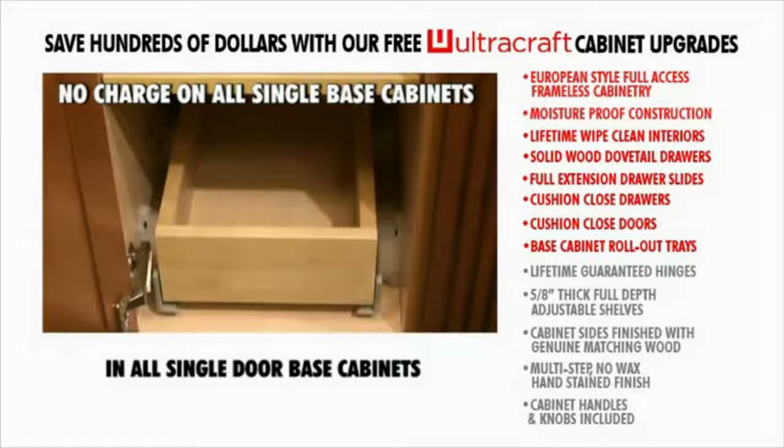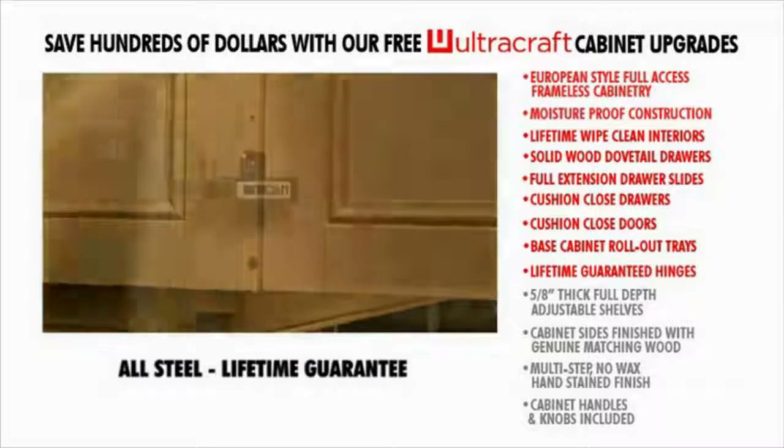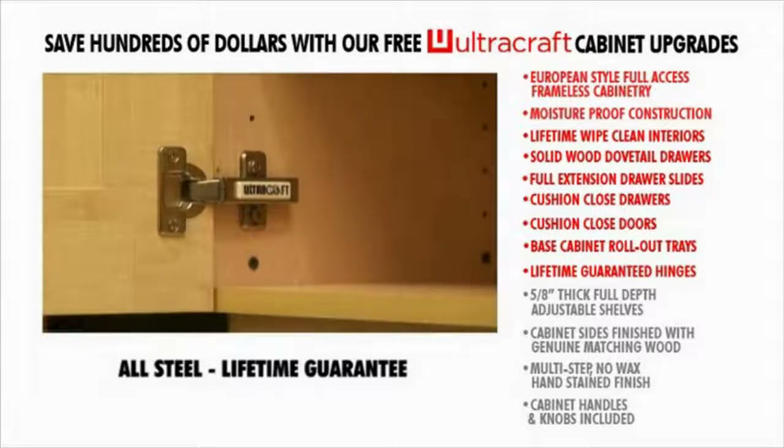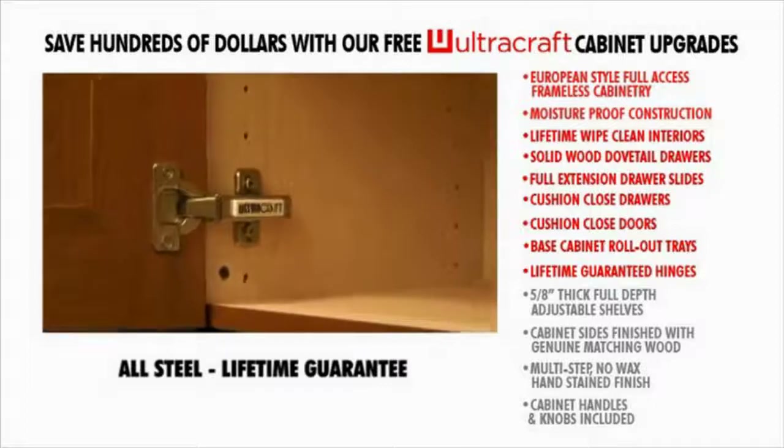They return gently to the closed position thanks to yet another exclusive cushion-close mechanism, lifetime guaranteed. Hidden from view, these premium concealed hinges allow the beauty of your cabinets to prevail without the unsightly view of exposed components.